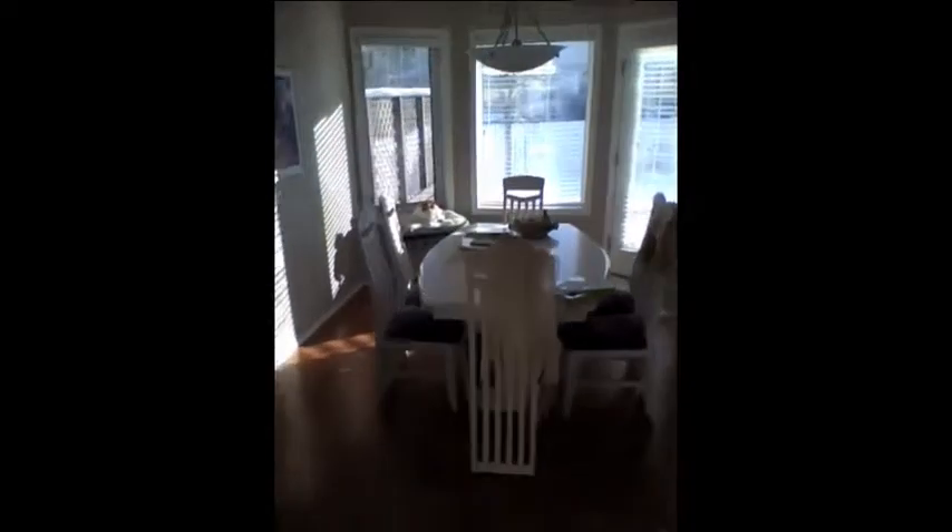So this is what it looks like inside the house. Looks nice and warm. Here's the kitty. Christmas tree.